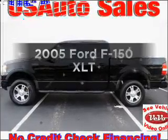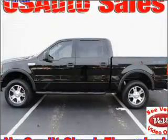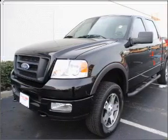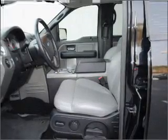Presenting the 2005 Ford F-150, everything you need under one roof with this great vehicle. With a powerful 8-cylinder engine connected to a smooth shifting automatic transmission.